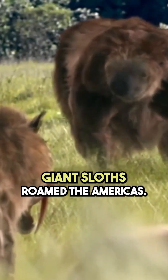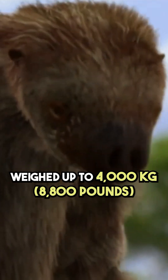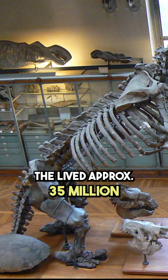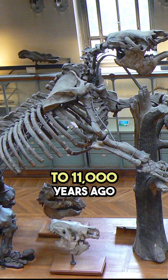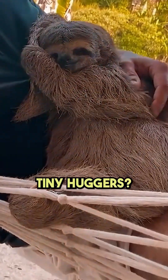Long ago, giant sloths roamed the Americas. These massive creatures measured about 6 meters in length and weighed up to 4,000 kilograms. They lived approximately 35 million to 11,000 years ago, during the last ice age. How did they become today's tiny huggers?